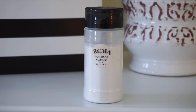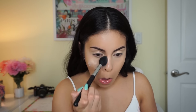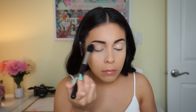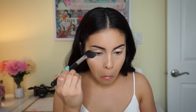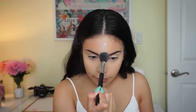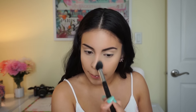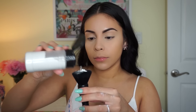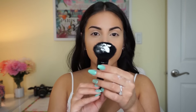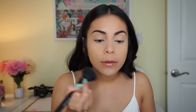To set my foundation and concealer I'm using the RCMA No Color Powder. I picked mine up online for about $10 plus $6 shipping directly from their website. I'm taking this on a precise tapered brush from Sigma and applying it on the areas where I applied the concealer, just to really focus it and set everything so nothing moves. The only thing I don't like is how messy it is — it gets everywhere. Then I take the same powder on a powder brush by e.l.f. and apply it to the other spots where I don't have concealer: my cheeks, forehead, and chin, blending it out.